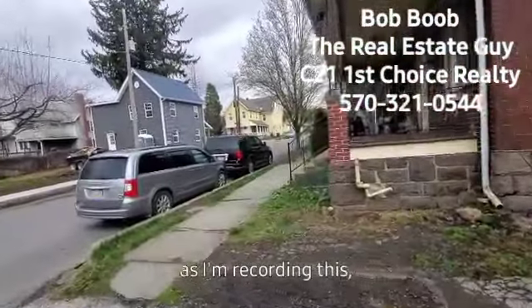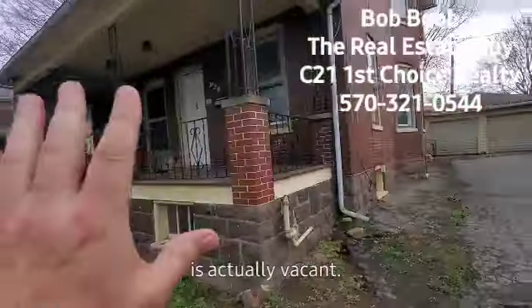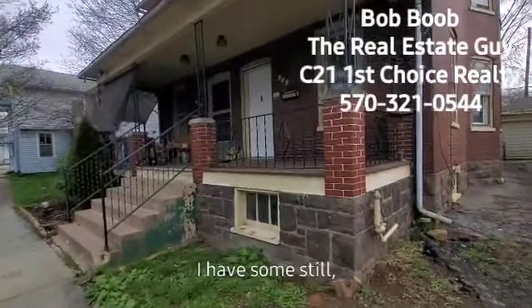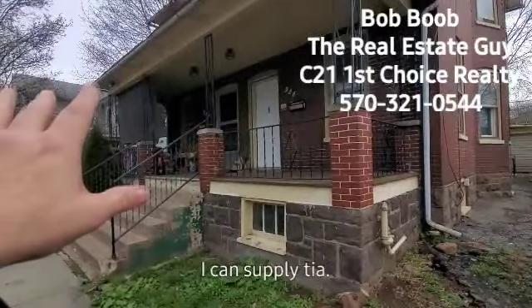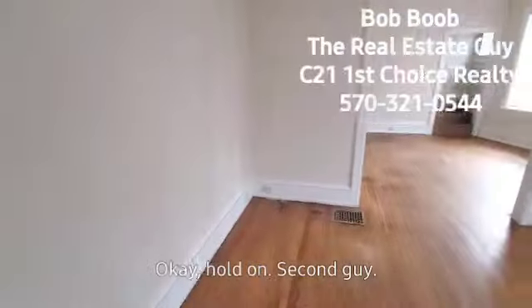So currently as I'm recording this, the right side at 926 is actually vacant — you'll see that in a second. The 928 side is occupied with a tenant who's been there for a while. I have some still pictures of that side online I can supply to you. I'm not going to do the video in that unit, but I'll show you inside here.